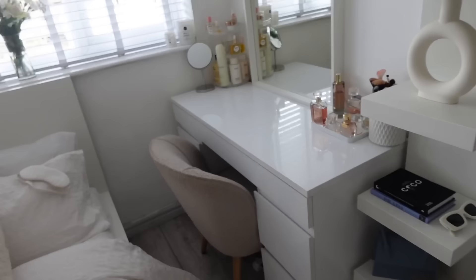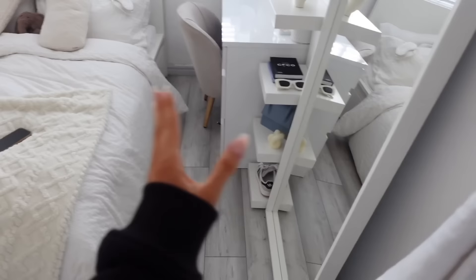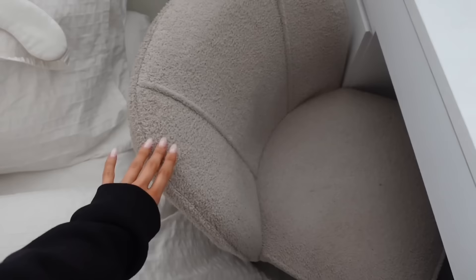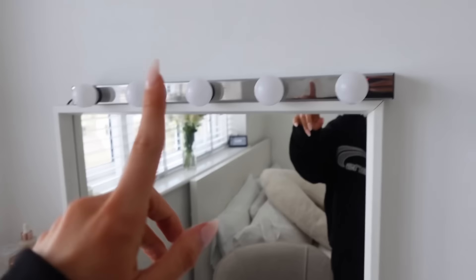Here's an overview of my dressing table — it's from Argos. I have a very thin walkway, so I made sure I got a narrow desk with lots of storage, which I love. This chair is from Denel. I was worried it wouldn't fit but it fits perfectly. I love the color — it reminds me of a teddy bear. The smaller mirror on the desk is also from IKEA, the smaller version of the full-length one. I just do my makeup here.